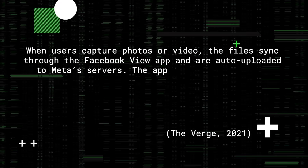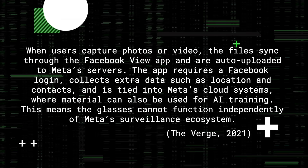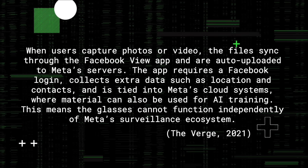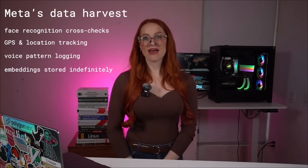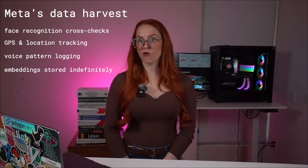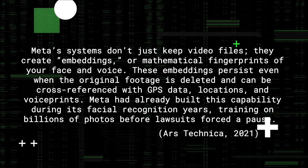These glasses aren't local storage — they're part of Meta's ecosystem. That means footage can instantly be uploaded: voice, face, body language, all packaged as data before you even ordered your next drink. And here's the real problem: once it hits Meta's cloud, your consent means nothing. That clip is training data. Meta's systems can cross-reference faces, GPS locations, and voice patterns. Even if someone deletes the clip on their end, the underlying math stays behind. They call them embeddings — mathematical fingerprints of your face and voice. They stick around long after you think the video is gone.